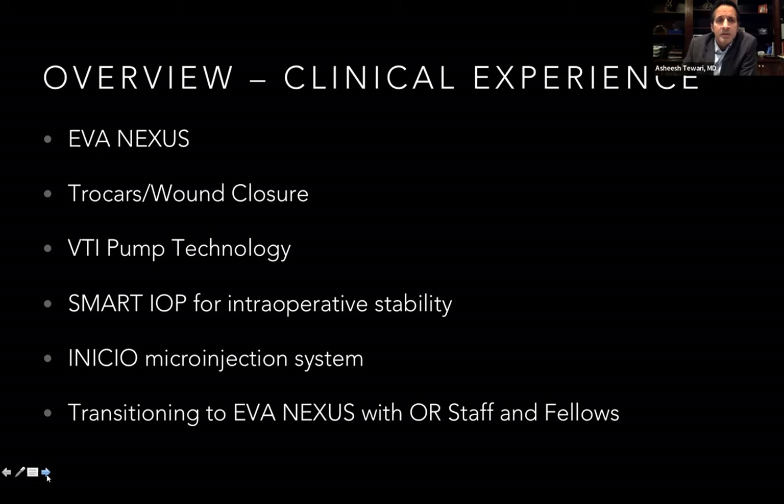We'll also talk about how the transition to EVA Nexus has been for our operating room staff and for our fellows. We've got some great videos to share showing the machine in action.